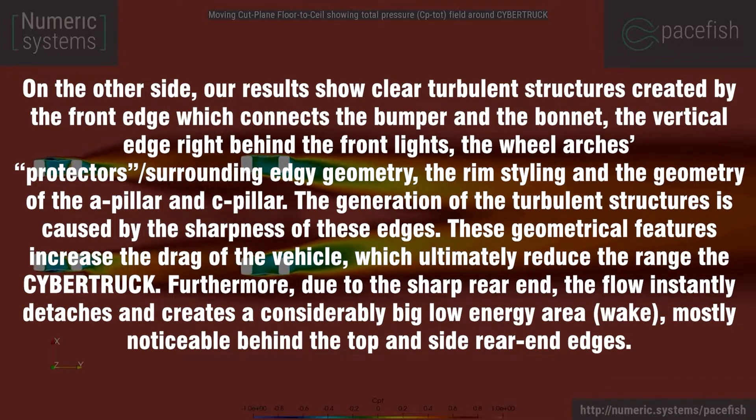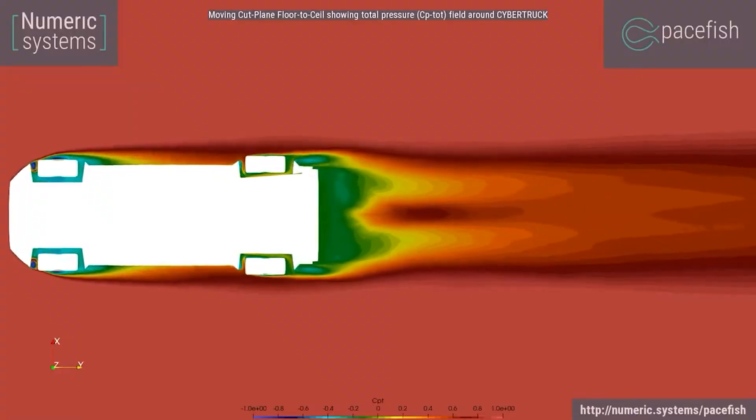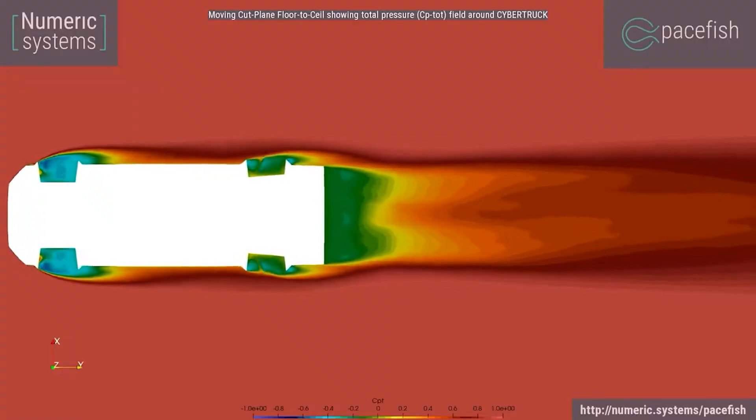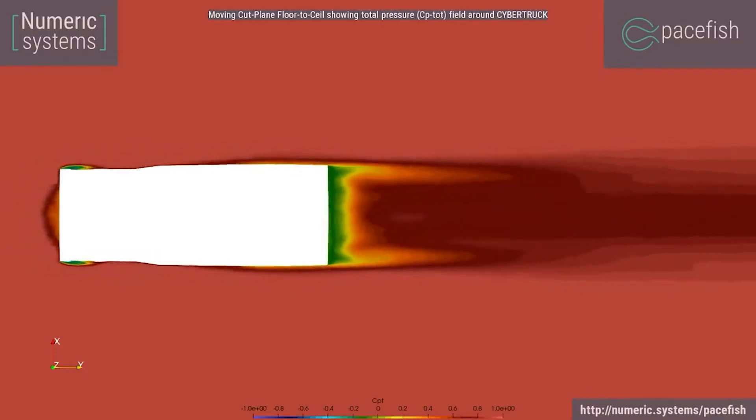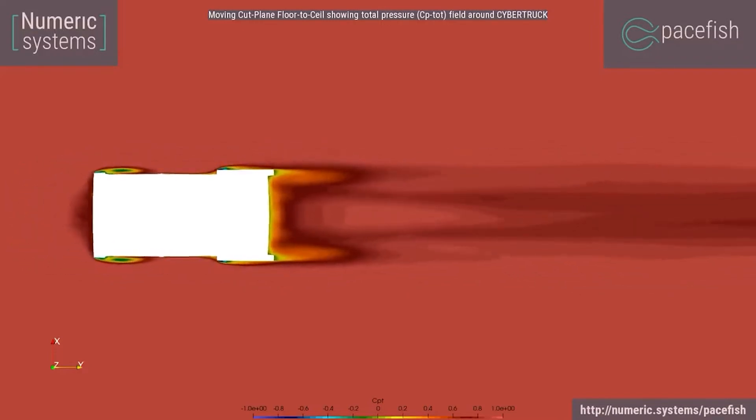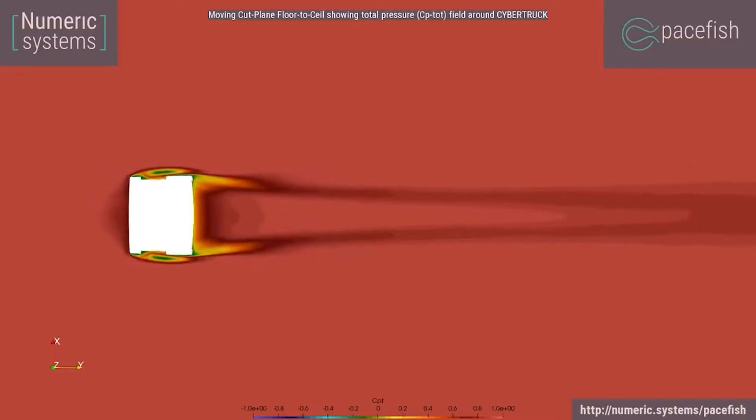If you're not an aeronautical engineer, a lot of that won't make much sense. Basically, it's talking about the different areas of the car and how aerodynamic they are. Because there are some angular parts to this design, it's going to be a little less efficient. Most cars today are smooth, meaning air flows smoothly over them.